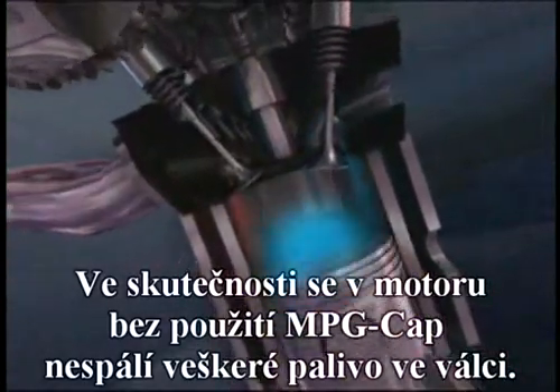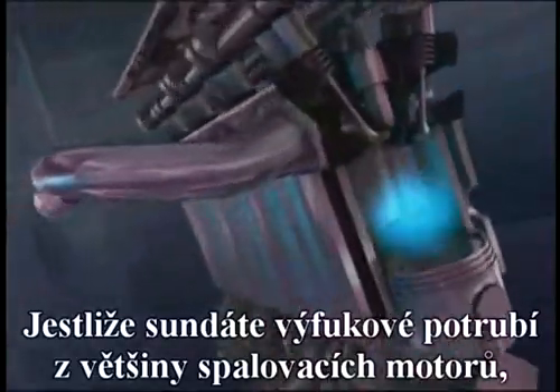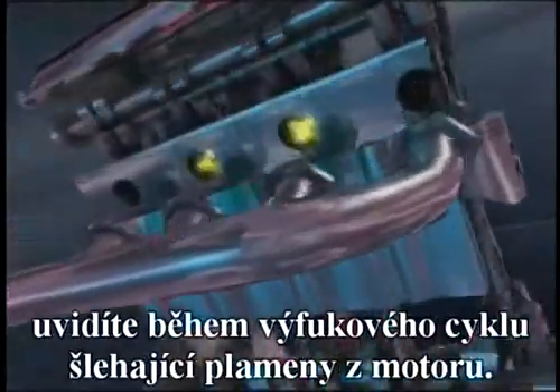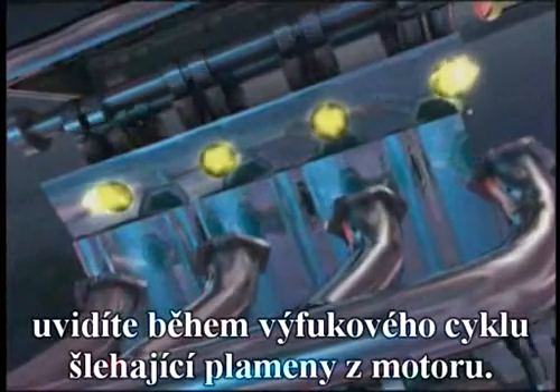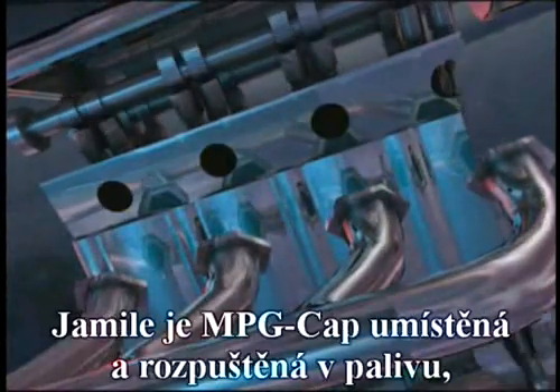In fact, if you take the exhaust manifold off of most internal combustion engines, you will see fire exiting the exhaust system during the exhaust cycle.